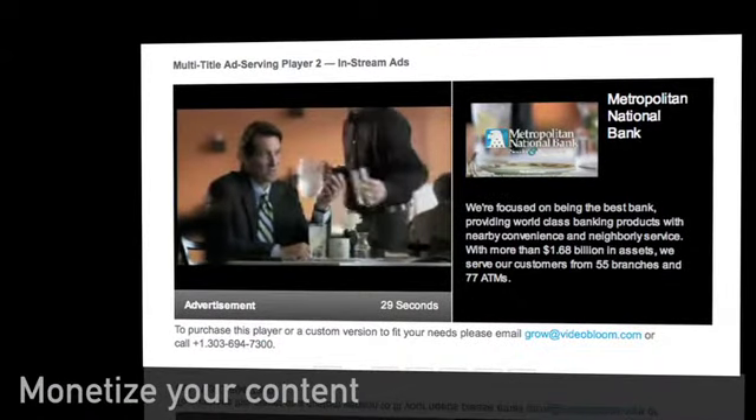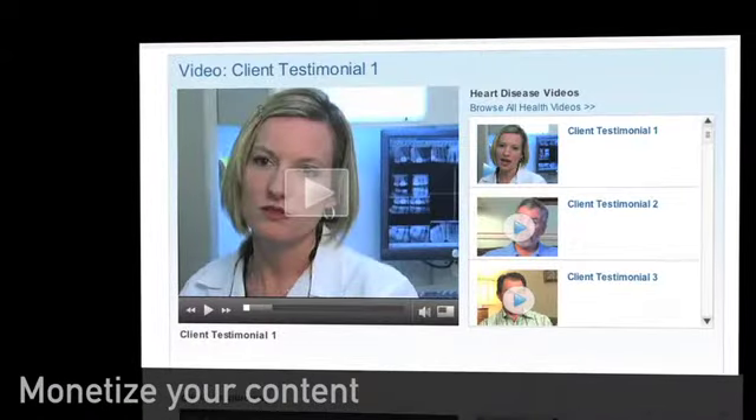VideoBloom can even customize your players to integrate ad formats that monetize your content, increasing your revenue.